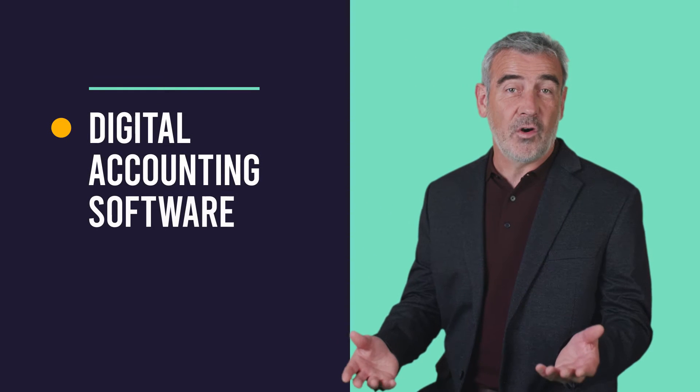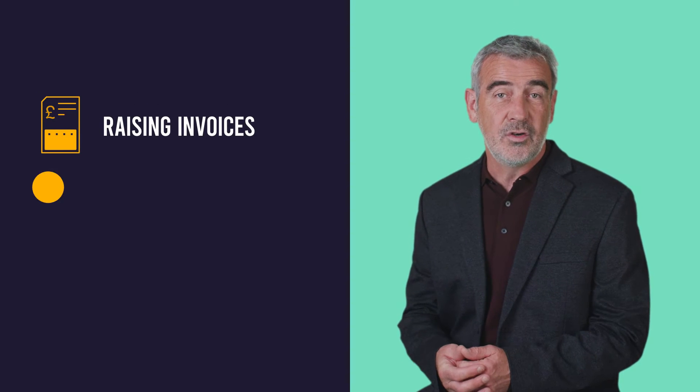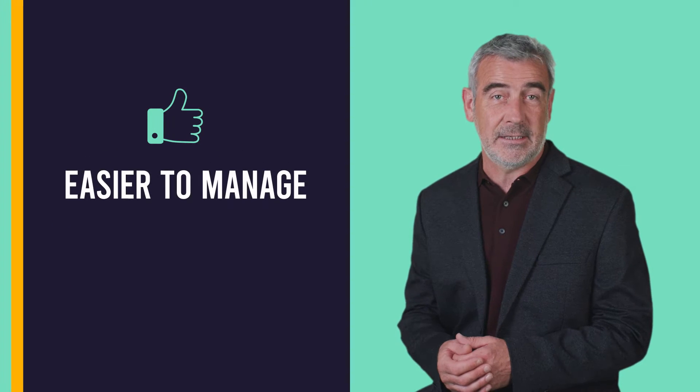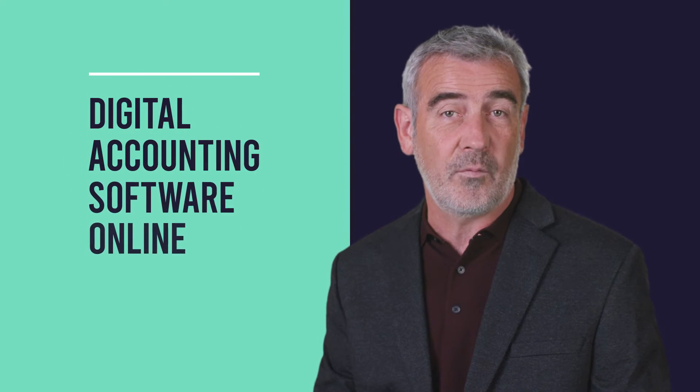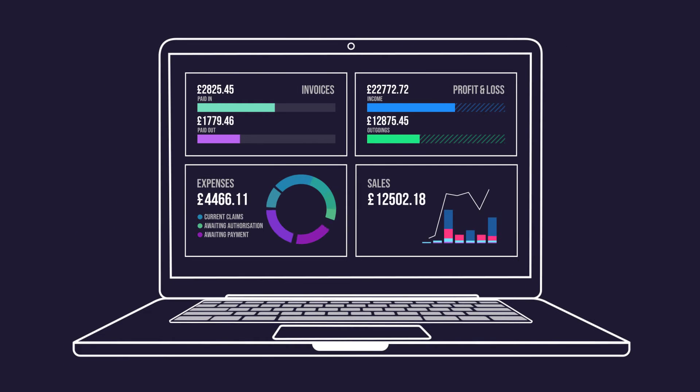Did you know digital accounting software makes your essential business finance tasks — like raising invoices, tracking spend, and sharing information with your accountant — easier to manage? Moving away from ledger or spreadsheet-based accounting and adopting digital accounting software online can help you stay on top of your finances. It can also save you time by automating day-to-day tasks.